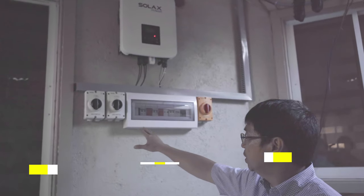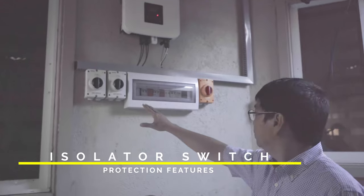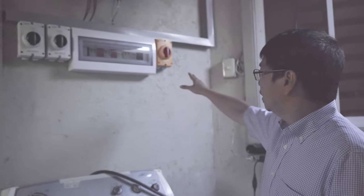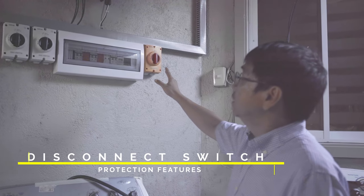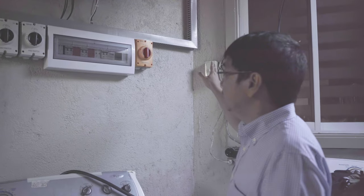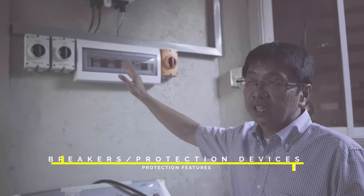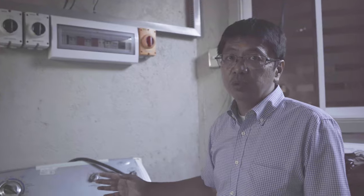You have here the protection circuits as well. This is an isolator switch so we can disconnect the solar panels anytime — this is on the DC side. On the AC side we have another disconnect switch so you can disconnect the inverter from the Meralco line anytime, and these are the breakers and protection devices so that the appliances inside the house will not be affected.